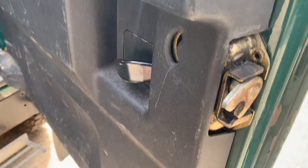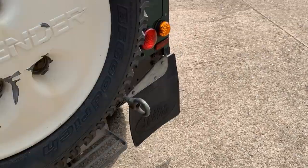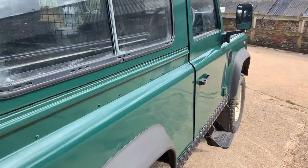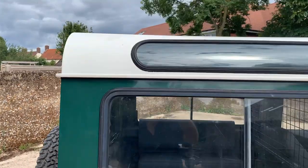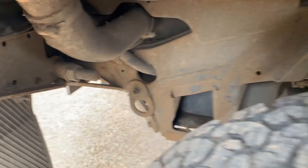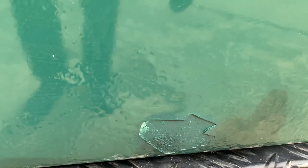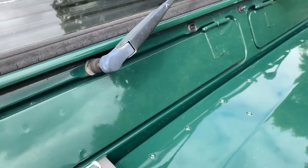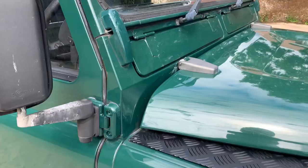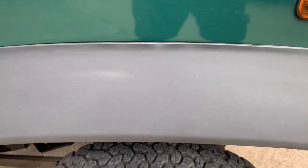The rear door is the later type, so it doesn't rot at the bottom. Looking down the off side — the off side rear wing is all very good. The driver's door has a fair bit of electrolytic reaction under the paint on the bottom edge, and a big piece of paint has come off and been touched in on the base of the door. The off side A-post scuttle corner and front wing also look good underneath.